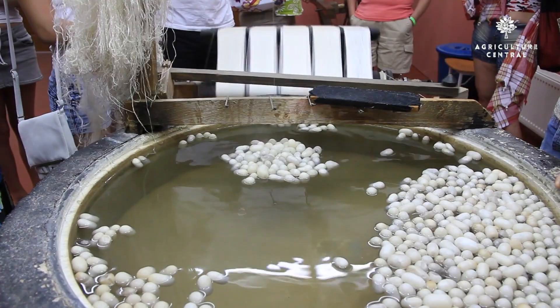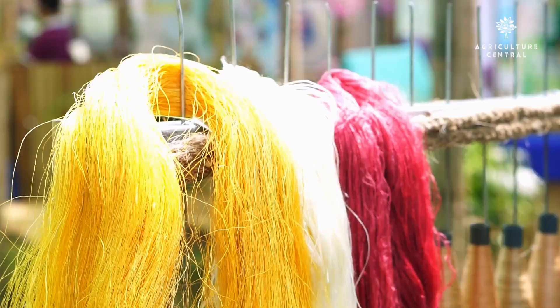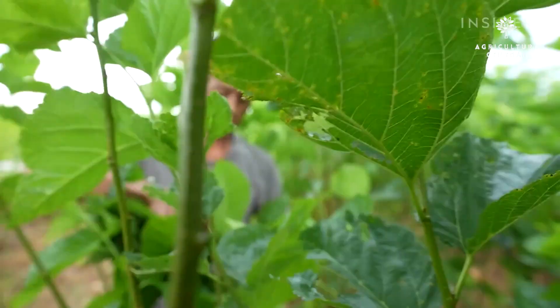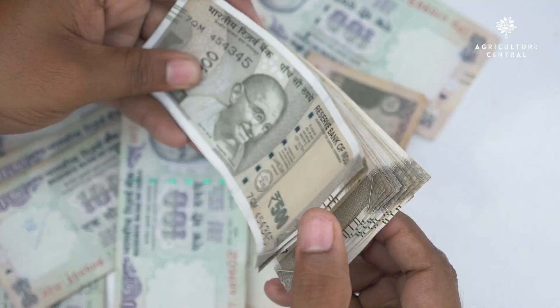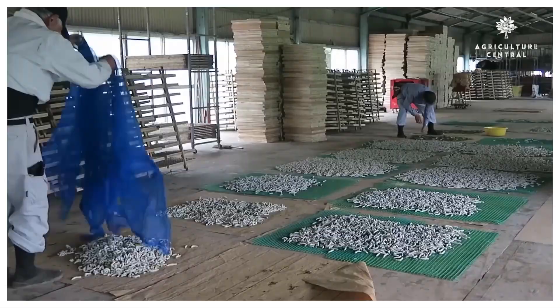Hello and welcome to our video on how to start silk farming. Silkworm farming, also known as sericulture, is the practice of rearing silkworms to produce silk. It has been practiced for over 5,000 years and is considered to be one of the oldest industries in the world. Silkworm farming is an excellent way to produce silk and it can also be a profitable business. In this video, we will explore the steps involved in starting a silkworm farming business.